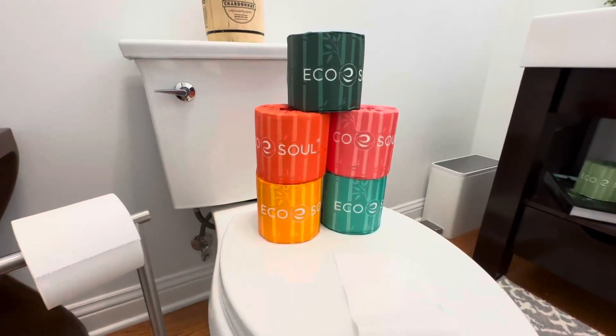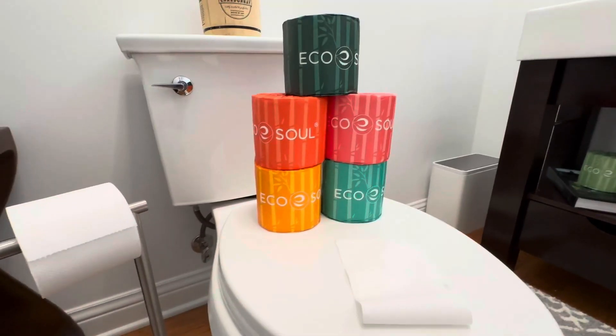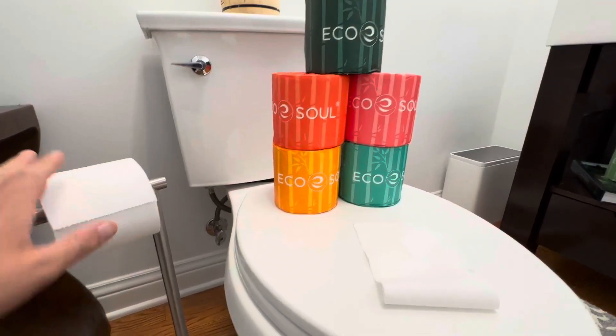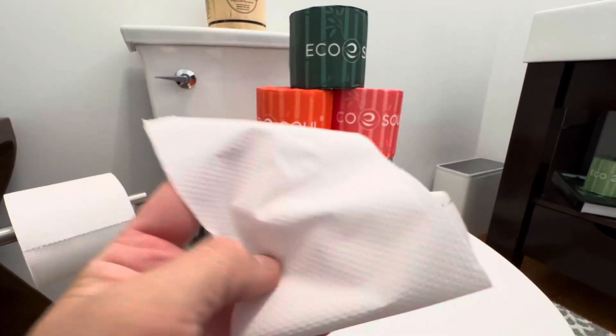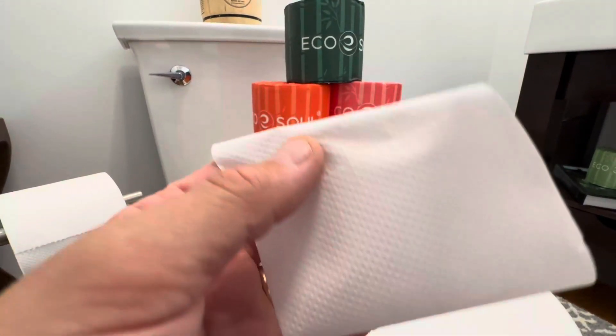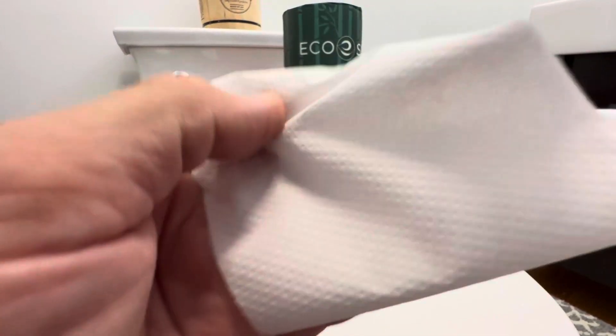Hey everyone, today I'm giving you guys a closer look at EcoSoul toilet paper. What's really unique about this company is this toilet paper is 100% bamboo. That is the one and only ingredient in here — no other agents or chemicals or anything. Just bamboo, that's it.